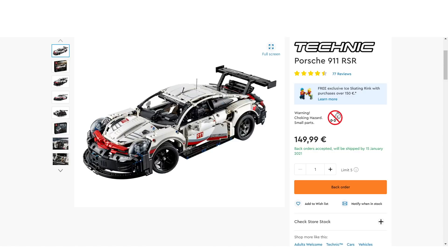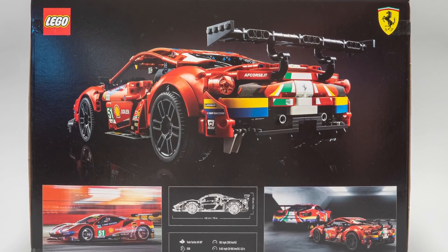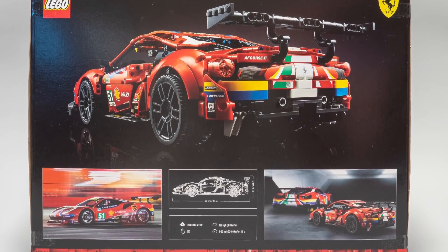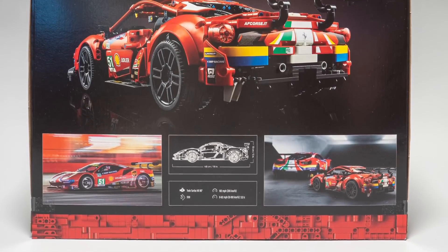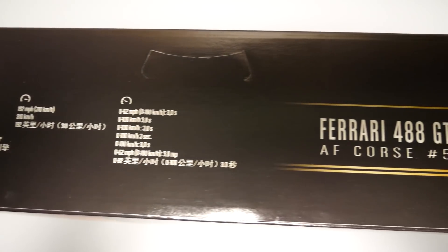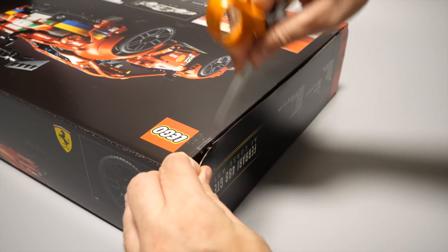Let's see if the premium price is really justified. On the back of the box we get some cool photos of the LEGO version and also the real car, along with some performance data. The box looks really nice, there are some additional details on the sides as well. Now let's open it!